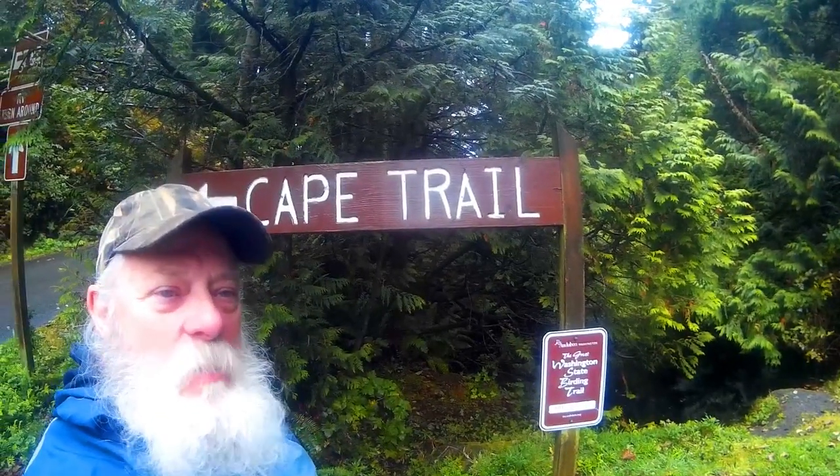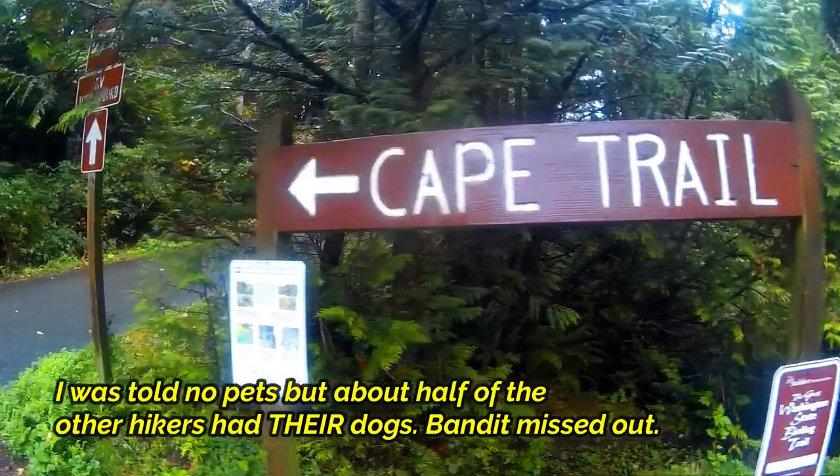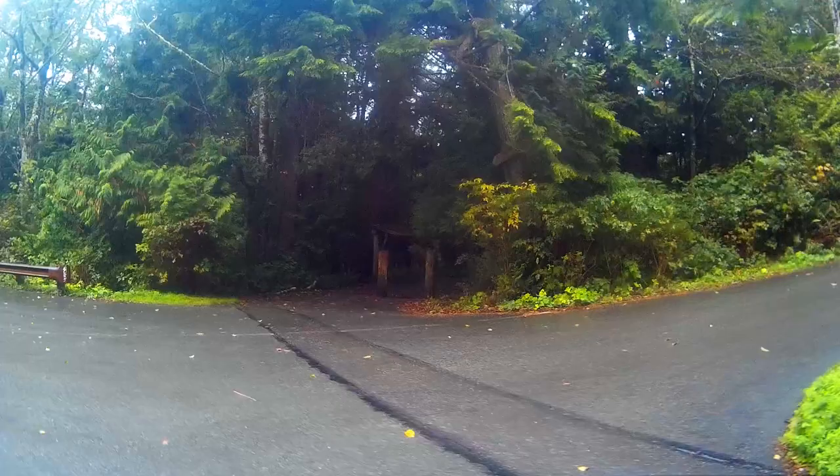Here's Papa Dale. We are going to be doing the Cape Flattery trail. I couldn't bring Bandit — no pets allowed up here. But here's the beginning, this is the trailhead, and I'm excited. Here we go.